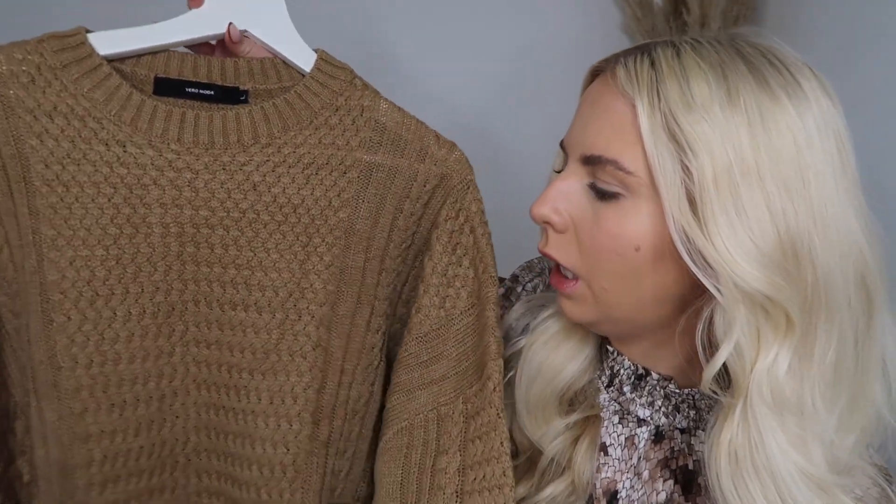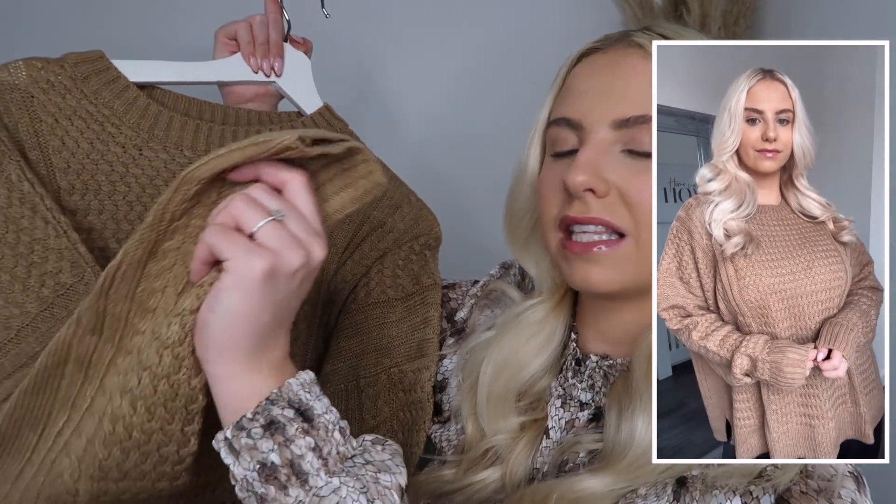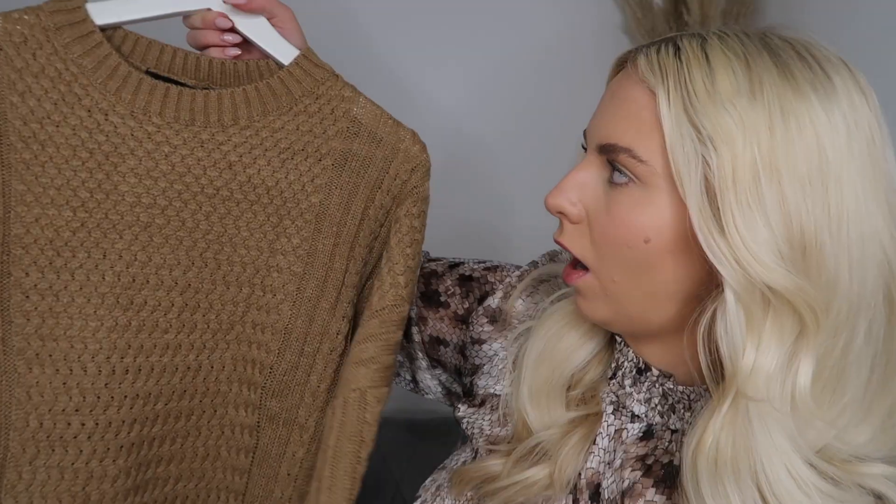Next up we've got this brown cable knit jumper. It's very similar to one I got before in black — I put a picture on my Instagram and quite a few people were asking where it was from, but it was sold out. So if you're one of those people who was interested in that black oversized jumper, you might like this because it's a very similar style. The main difference is the sleeves are tighter whereas on the black one they were more of a wing sleeve. It's a very nice thick jumper — got it in a large, fits really nice. I really recommend this; it's really good quality for a fiver.